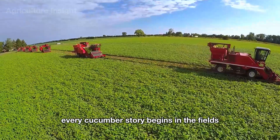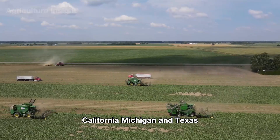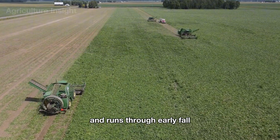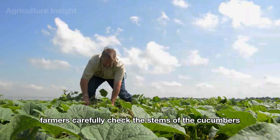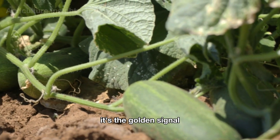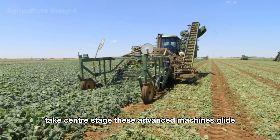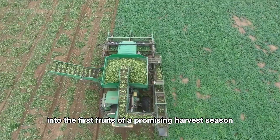Every cucumber story begins in the fields. In the US, cucumbers are primarily grown in states like Florida, California, Michigan, and Texas — regions blessed with warm climates and fertile soils. The harvest season usually kicks off from late spring and runs through early fall, with the peak season landing in the middle of summer. Farmers carefully check the stems: when they are fresh, green, and sturdy, it's the golden signal that cucumbers are ripe for picking, and modern harvesters take center stage.